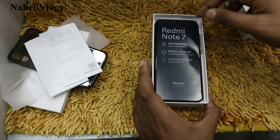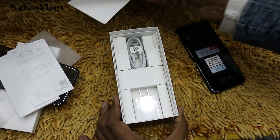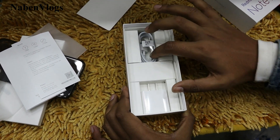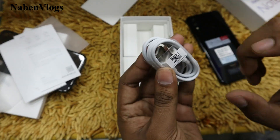This is our mobile. Our mobile monitor is open. This is our box — 3GB RAM. You can see here we have our transparent case. Here we have the manual to use. The charging cable — we have the charging cable and the adapter. Look at the white color.